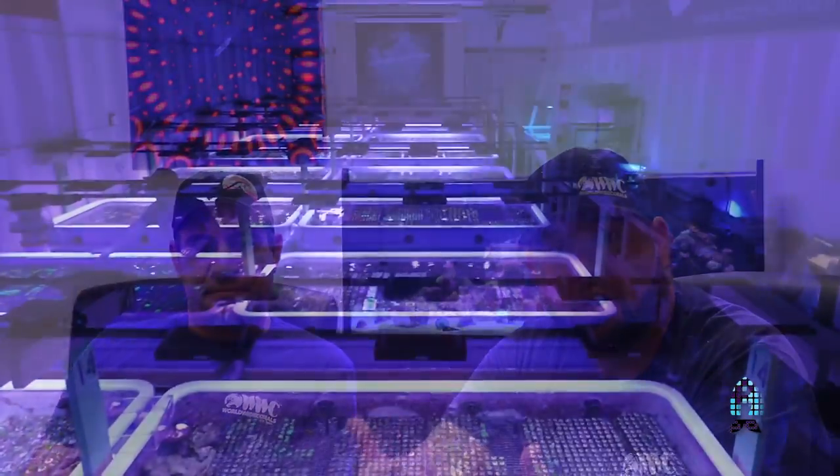Good afternoon, my name is Lou Schiavo. I'm one of the founders of Worldwide Corals. I'm here along with Victor Fornari, another one of the founders of Worldwide Corals. We're inviting you guys in today to see our behind-the-scenes, what we call our coral farm.